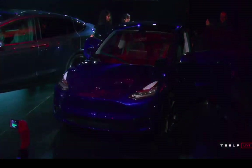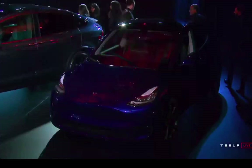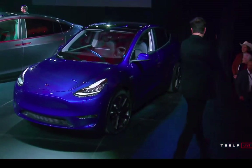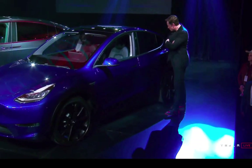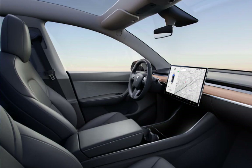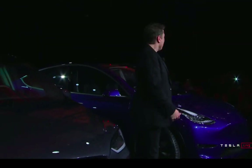Of course, it does have lane-keep assist, and it has eight cameras all around. All the Teslas, by the way, are rated five stars in terms of safety. The inside is just like the Tesla Model 3 — it has just one 15-inch screen. That's it. That's all there is to it.